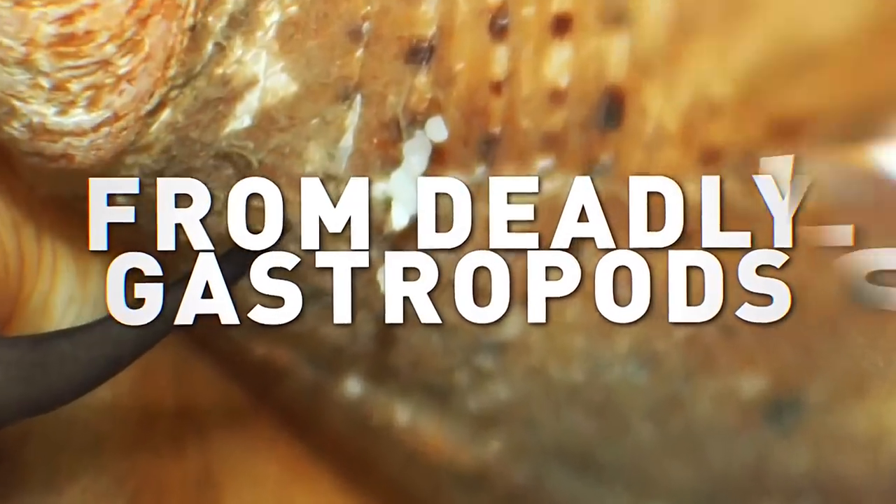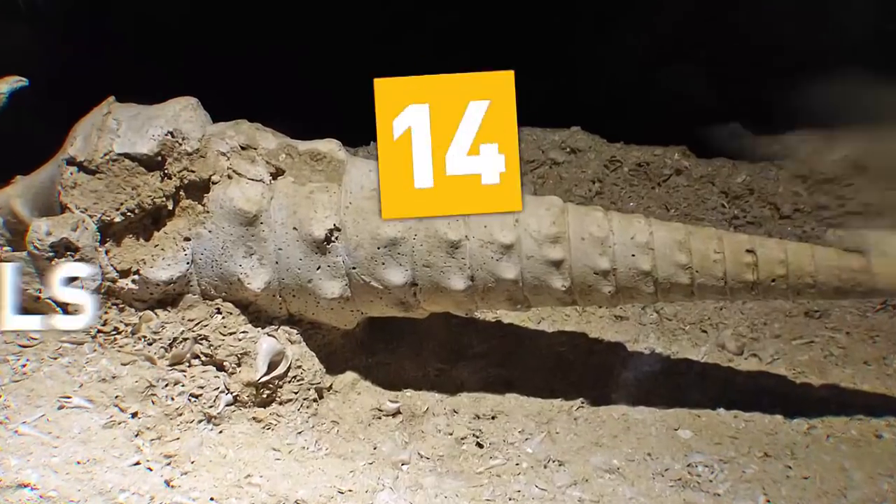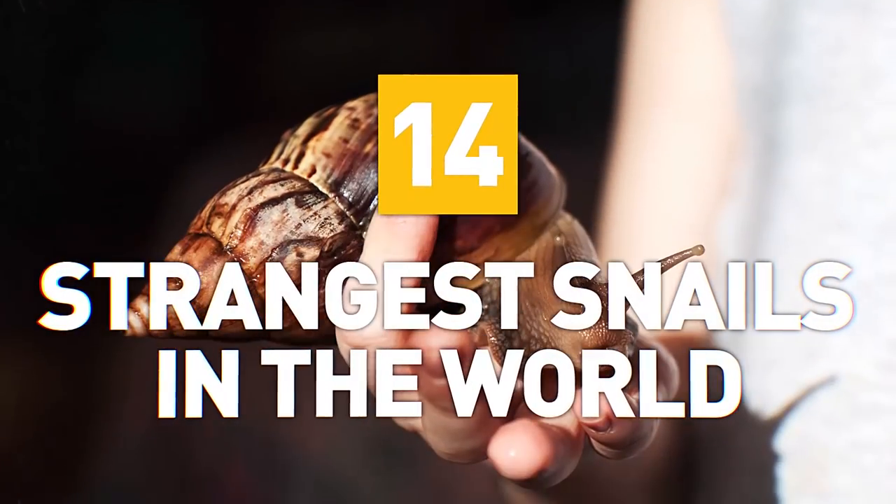From small and deadly gastropods to enormous ancient mollusks, here are 14 of the strangest snails in the world.